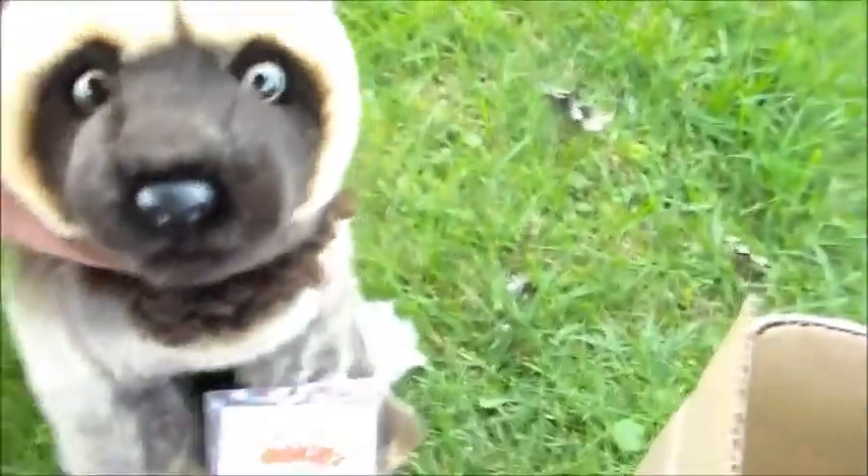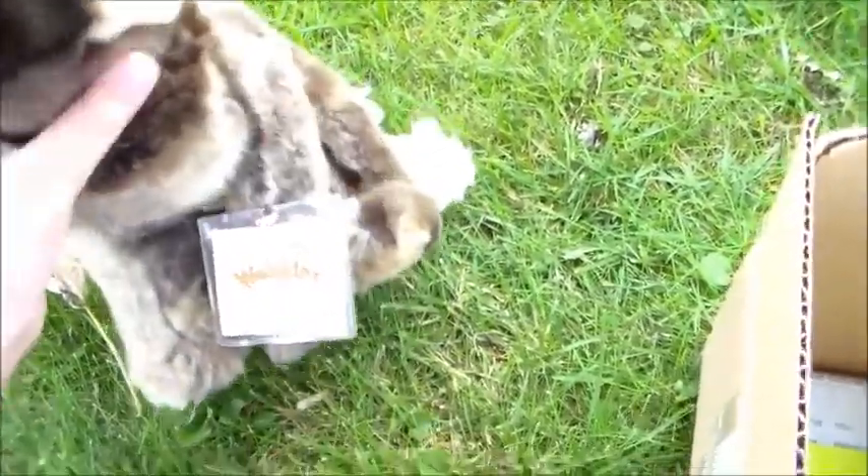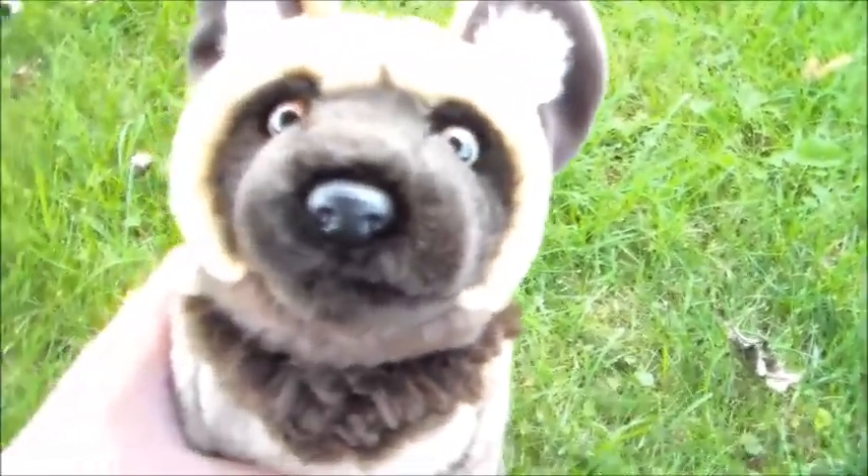Aw, he's so cute! I think this was a great choice for my first Webkinz signature. And yes, it's going to be a he, and his name is going to be Echo.